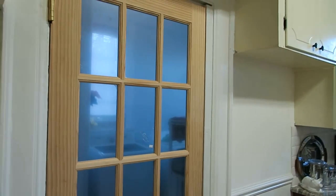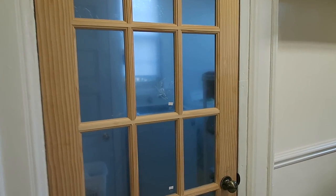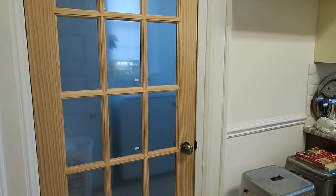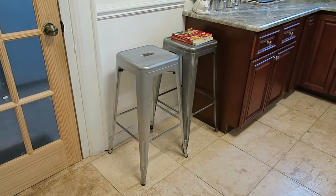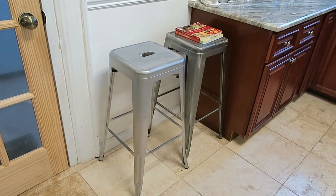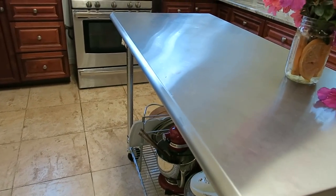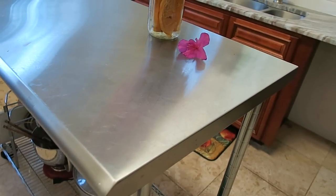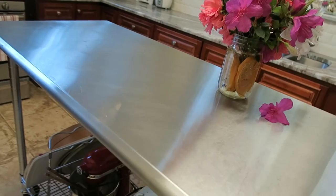Heading this way, this door leads to the mudroom — we got it from Lowe's and I still need to paint it white to match the kitchen. On this side I have industrial-style stools that remind me of New York; they're easy to move. I often sit up here to read a book or go over a recipe. This is a stainless steel island I got from Sam's Club — extremely handy.